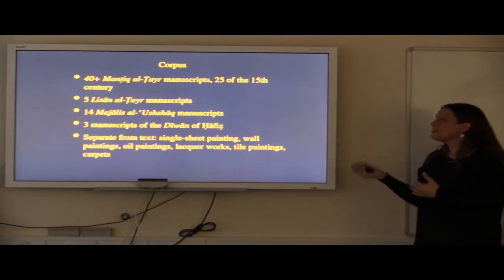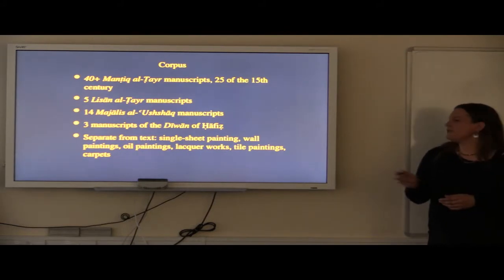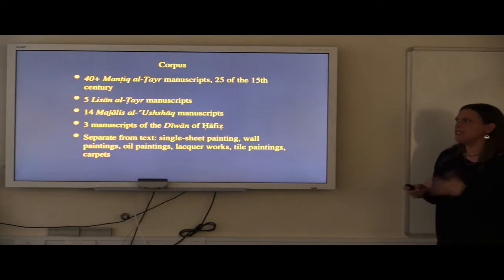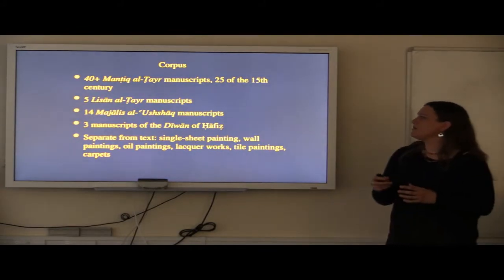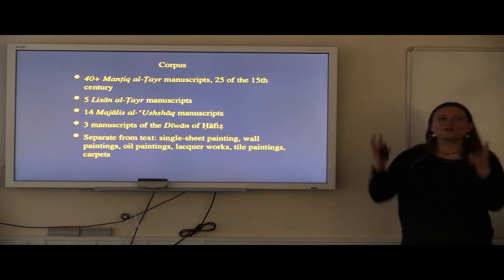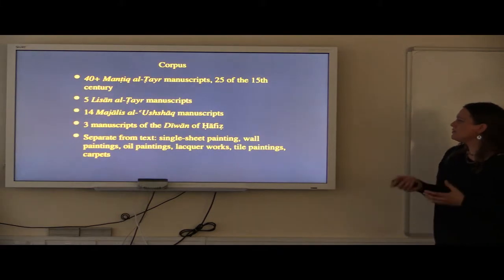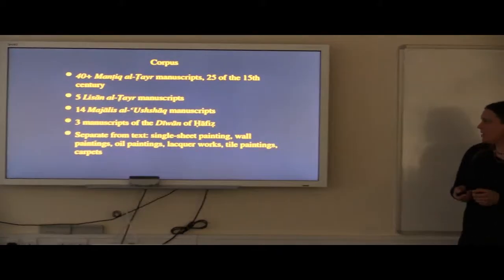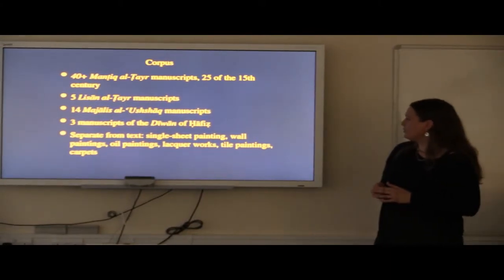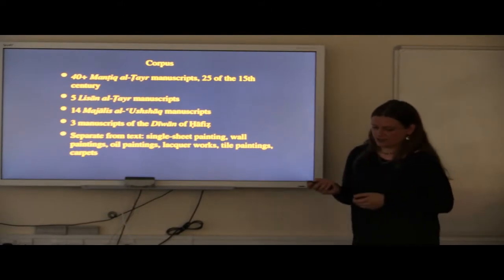These were illustrated in the 16th and 17th century. Then starting from the end of the 17th century, but much more during the Qajar period — 18th and 19th century — we find that this sub-story of Sheikh San'an travels out of the context of the book, is separated from the text, and is illustrated or represented on single sheet paintings, wall paintings, oil paintings, lacquer works, and also tile paintings and representations on carpets.